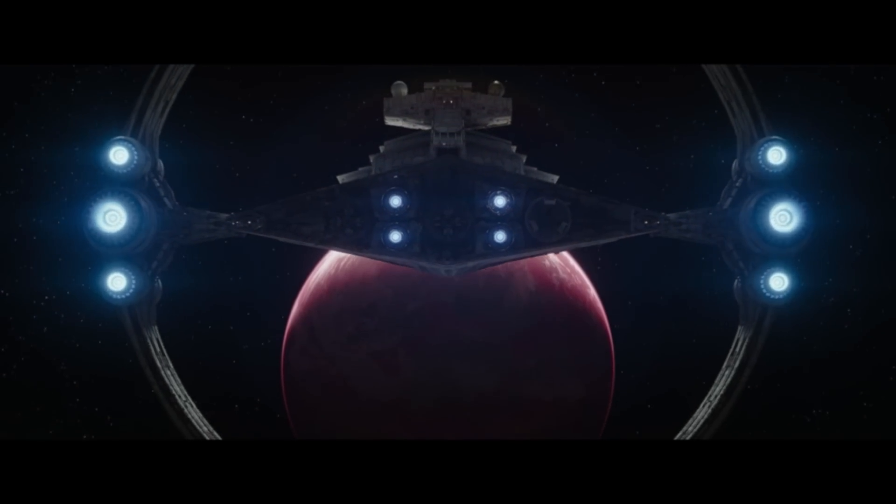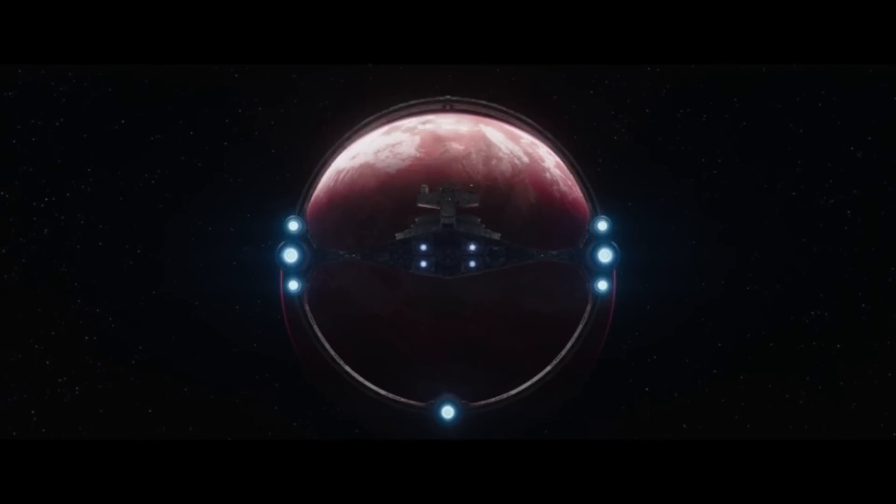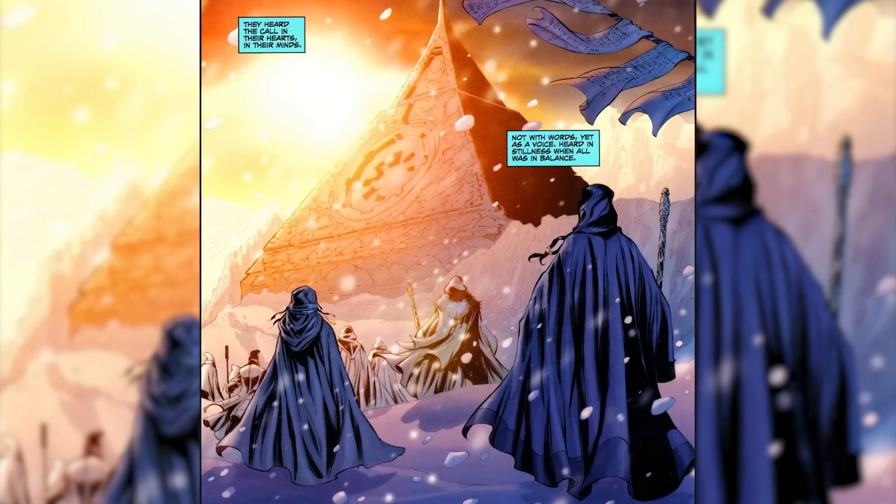To outsiders, this planet might seem very strange and primitive, especially when you consider what other planets exist in the galaxy, like Coruscant or Alderaan. But if you understand the history of this planet, you'll know that it's quite a special place — a chosen planet, if you will, by the force itself. In Legends, the Jedi Order didn't emerge haphazardly; the cosmic force had a guiding hand in its foundation.